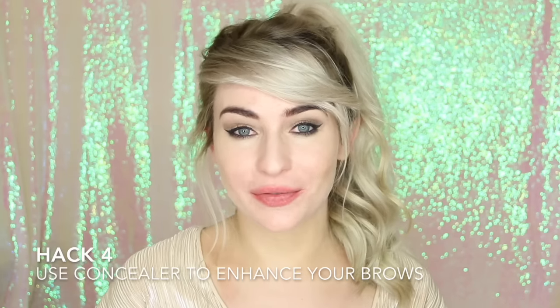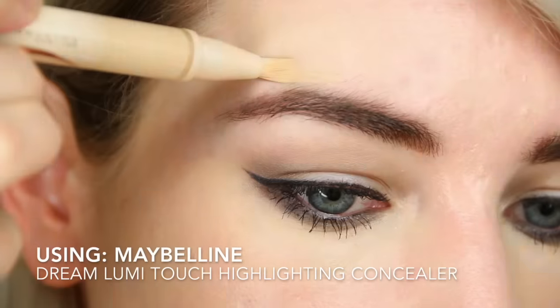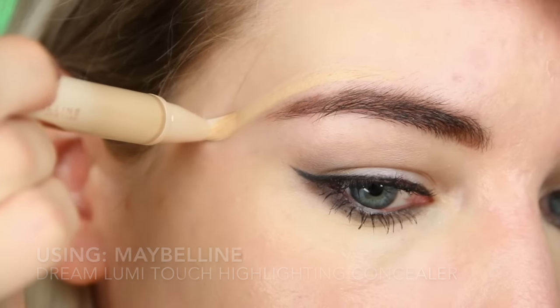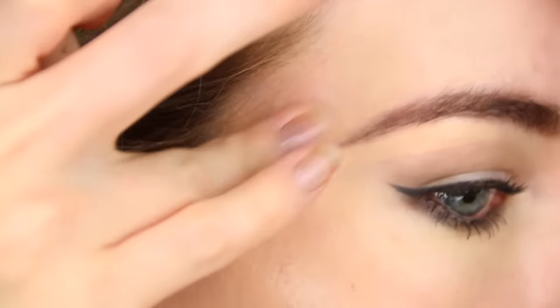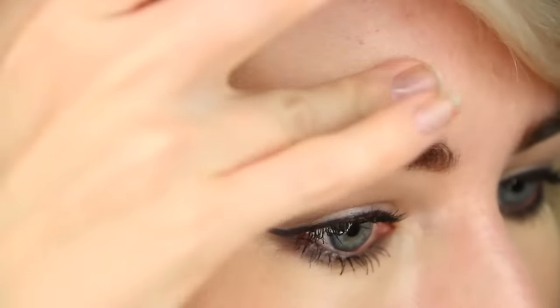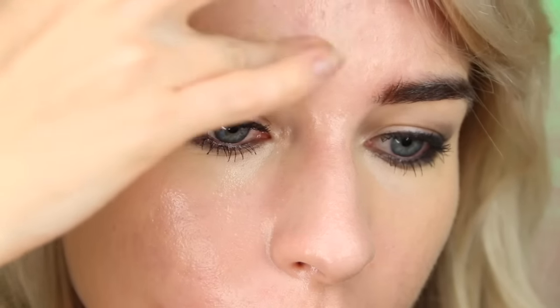Hack number four — same goes for eyebrows. Take a highlighting concealer such as the Maybelline Dream Lumi Touch and use it to outline your entire brows, especially concentrating underneath your brow bone. This will really help to define your brows, make your eyes appear bigger and wider, and also make your face look slimmer. I love the Dream Lumi Touch for this because it's so sheer and light, you can get a really beautiful natural looking finish, so definitely love this for all aspects of contouring.